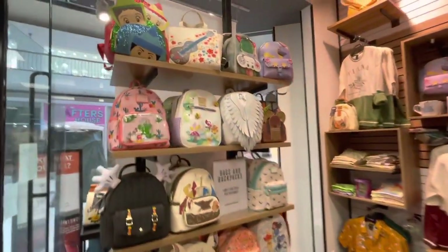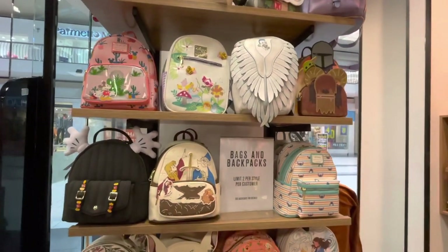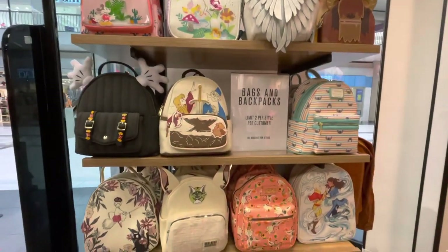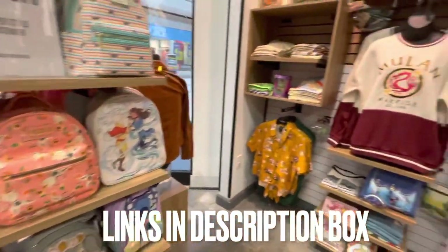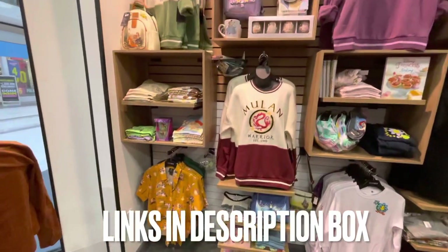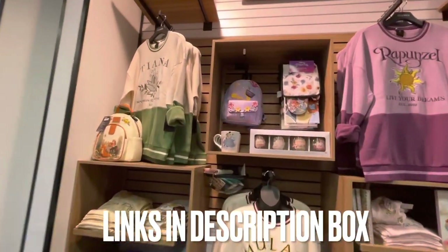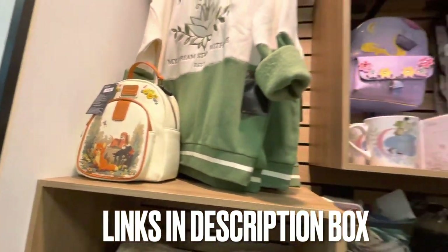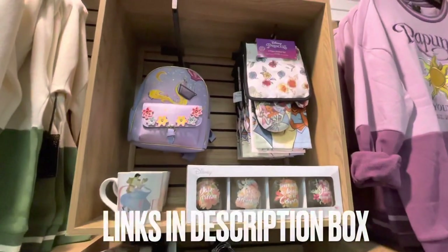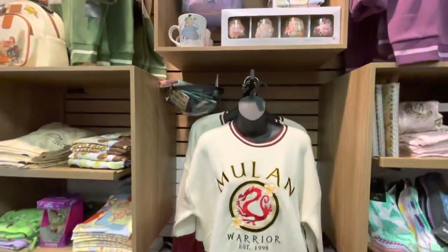It is Danielle from Mickey's Girls and I am here once again at my local Box Lunch with more bag reviews. If you see any bags that you love, I will leave the links to those bags in my description box below. Also, check out Comic Book Clothing's link as well. You know how much we love small shops and it is almost Loungefly bag pre-order time. They have an assortment of beautiful Loungefly bags and accessories on their website. Alright guys, let's get started.